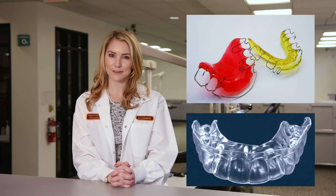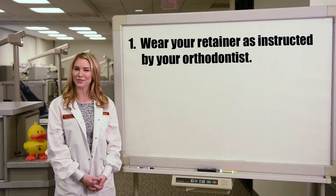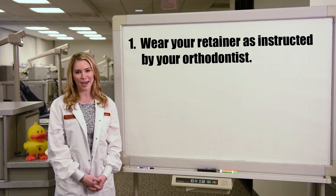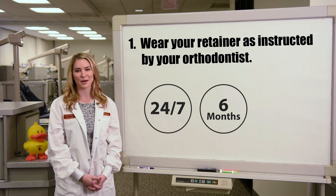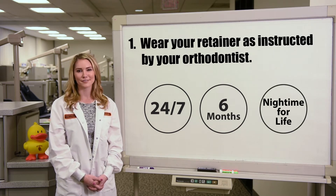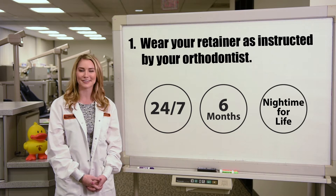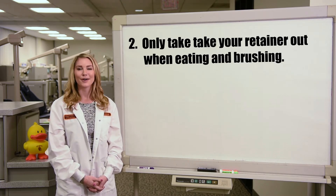Plastic vacuum-formed retainers are clear and less noticeable. Here are some important do's and don'ts of wearing your retainer. One: most orthodontists recommend wearing your retainer full time — meaning 24 hours a day — for the first six months, followed by nighttime wear only for life, or at least as long as you want your teeth to stay straight.